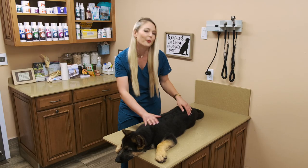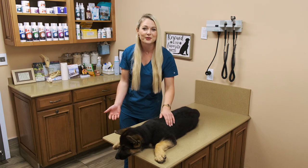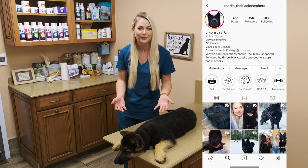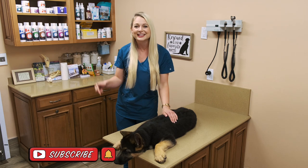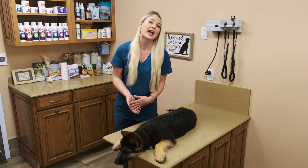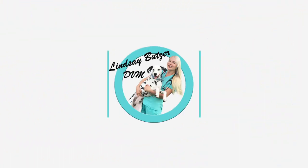Thank you guys for watching this video on owning a German Shepherd dog. Coda was such a good boy for this video. If you guys want to see more German Shepherd videos, please check out our friend at Charlie the Black Shepherd to see more videos of a German Shepherd and the lifestyle that he lives. And as always, hit that subscribe button and hit the bell to get notifications when I post videos every Thursday at 5 o'clock. See you next time.